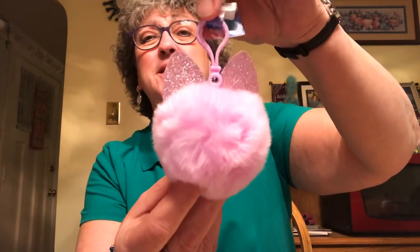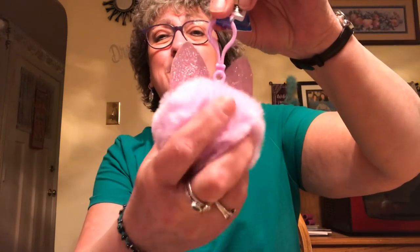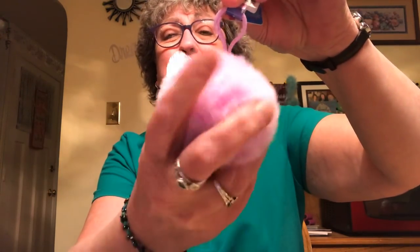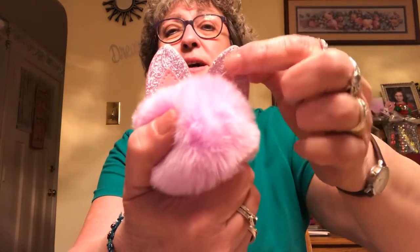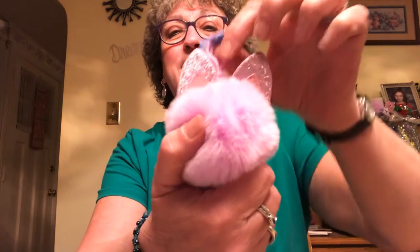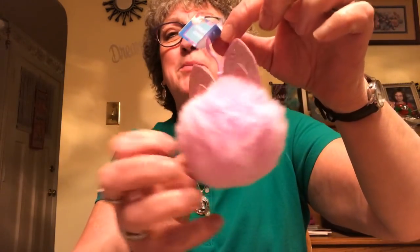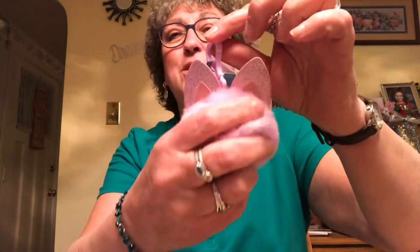I picked up this little keychain thingamajiggy — it's a little fluffy purple ball, so soft. It's got two little glitter ears. I thought it was really cute to hang on my purse, probably not on my keychain because it would get dirty too fast. But it was super cute and so soft, so I grabbed that.